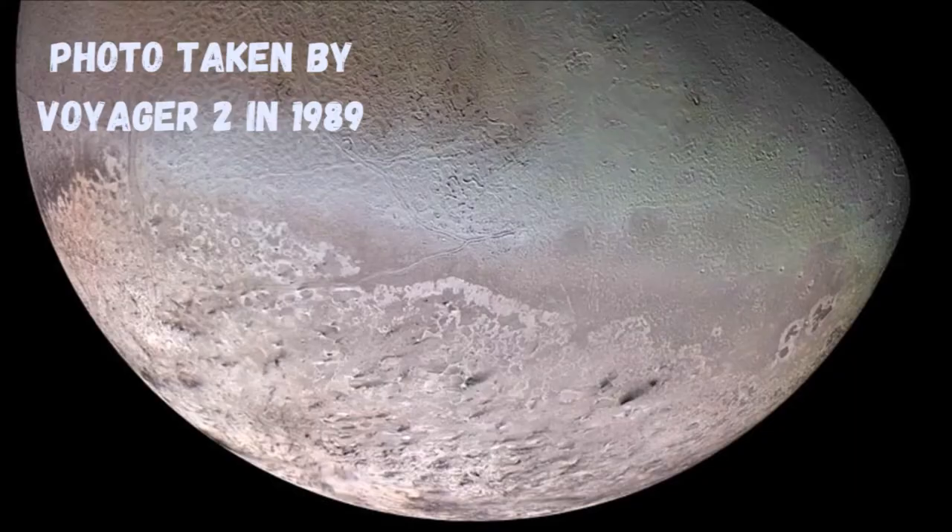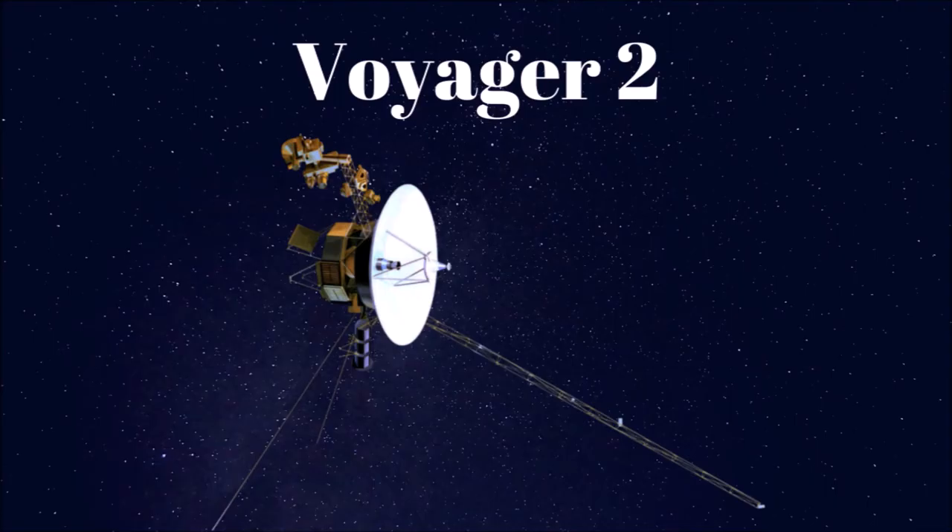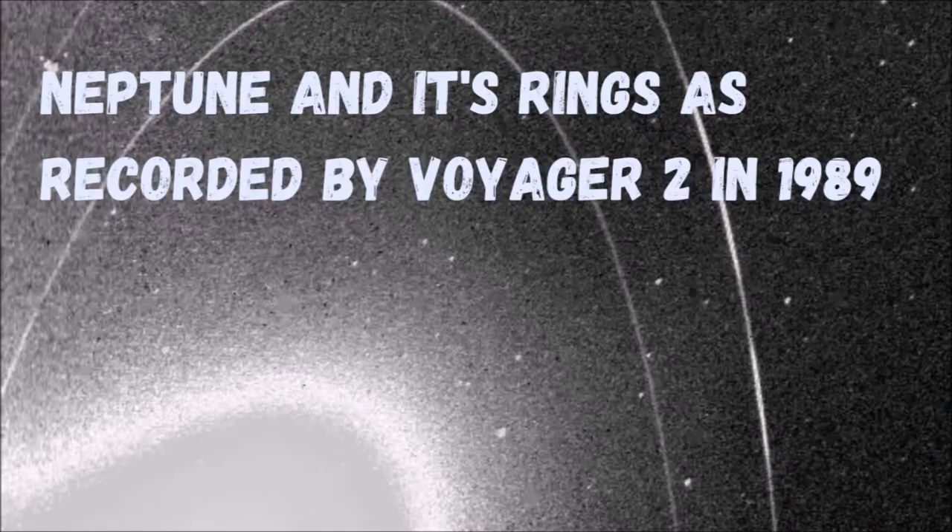Just 17 days later, Neptune's largest moon, Triton, was discovered. There is only one spacecraft that has studied Neptune up close: NASA's Voyager 2, which in 1989 passed above the planet's North Pole.